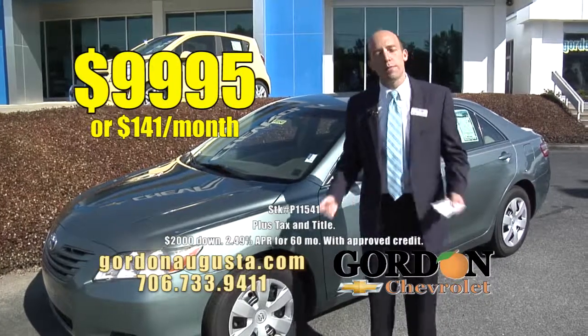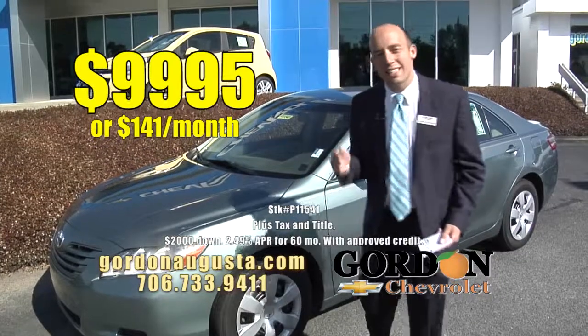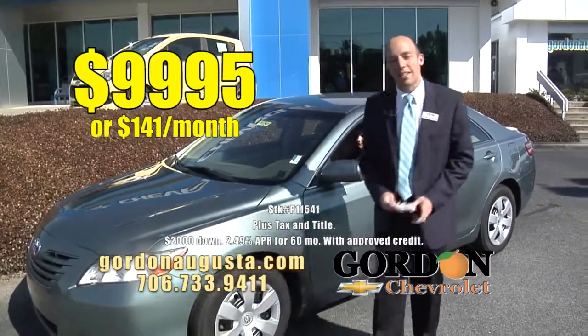$9,995 or $141 a month. Go out and check out new Camrys — just for a few-year-old Camry, think of the savings that you're getting at $9,995.